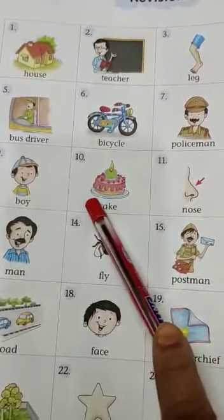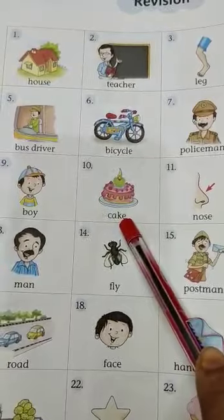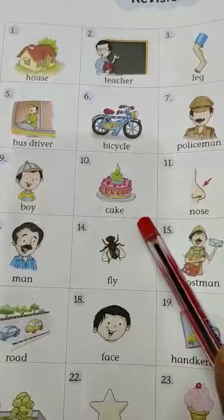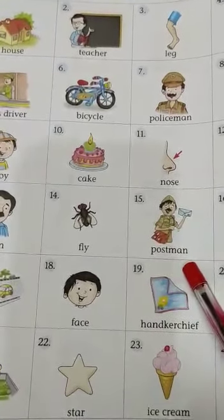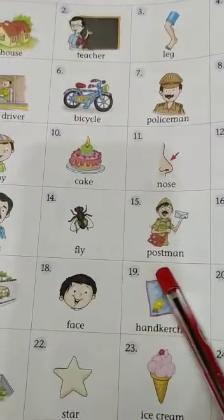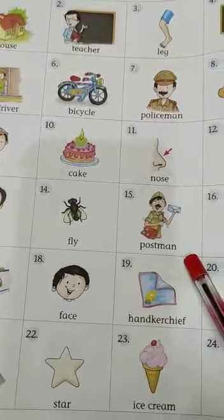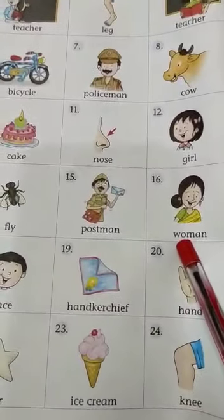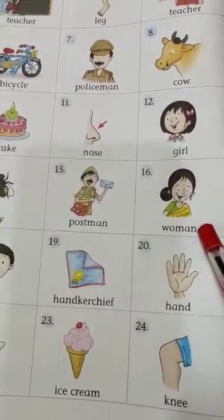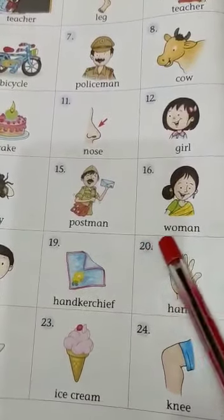Number 5 — is it an ice cream? No, it is not an ice cream. It is a cake. Number 15 — is he a milkman? No, he is not a milkman. He is a postman. Number 16 — is she a man? No, she is not a man. She is a woman.